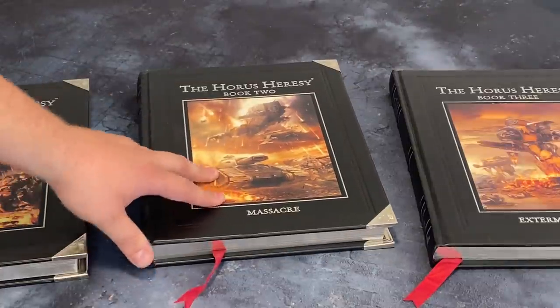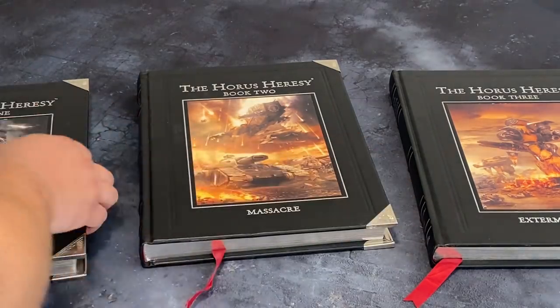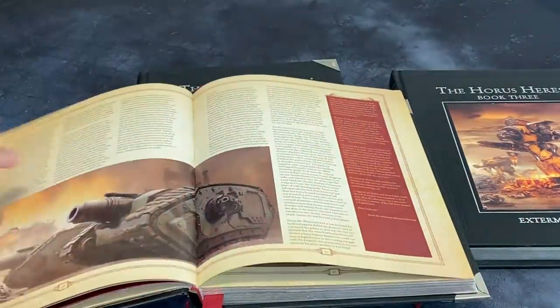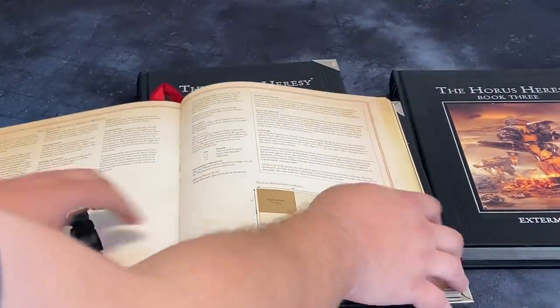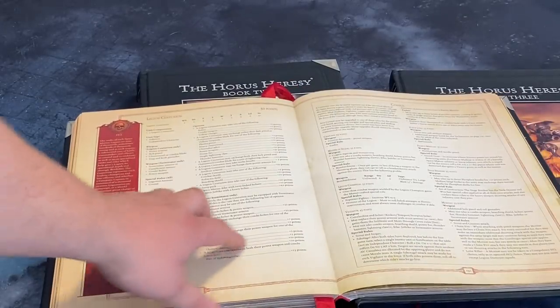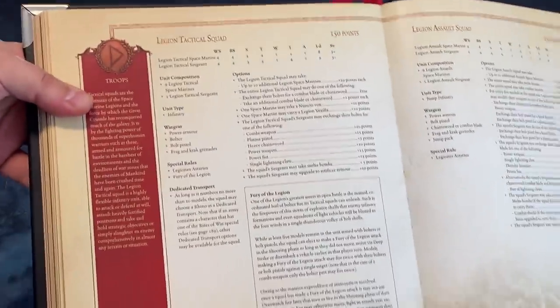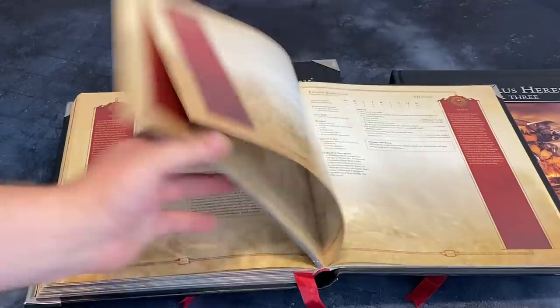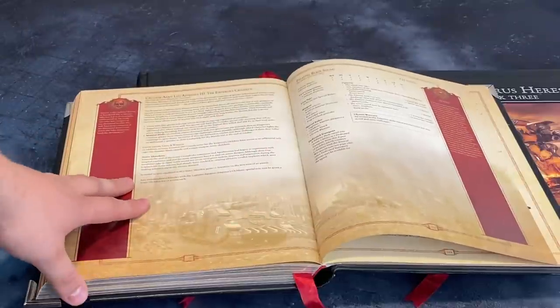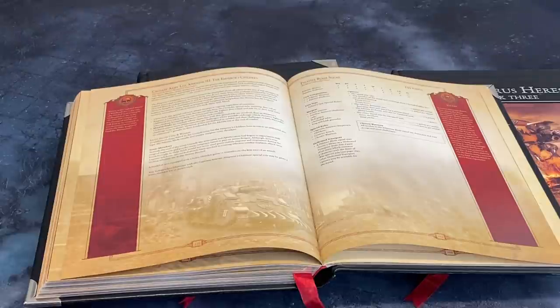No matter which Legion you were into, whether Loyalists or Traitors, you used that army list from this first Black Book as your point of origin. You would build your army list using this book — take a Legion Centurion, pick your troops, Legion Tactical Squads, and then based on the Legion Astartes you chose, such as Emperor's Children, you would get those additional bonuses and units. There was a real commonality of strengths and weaknesses between Loyalists and Traitors.